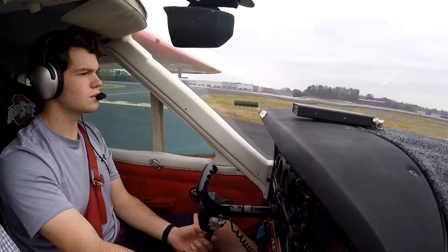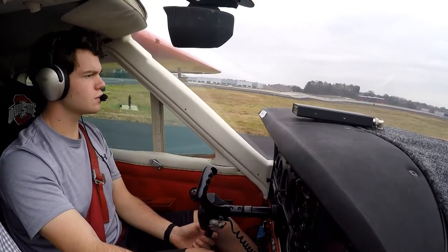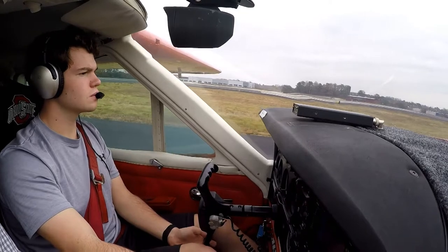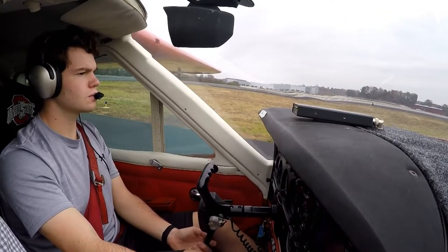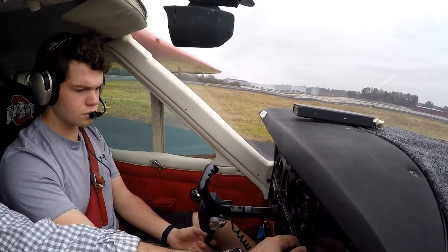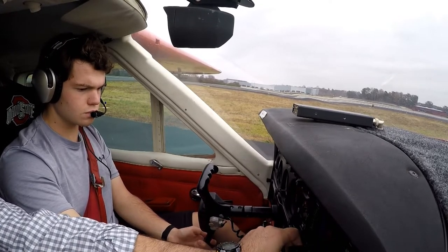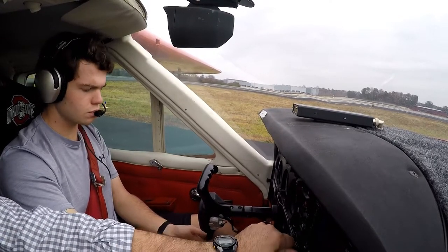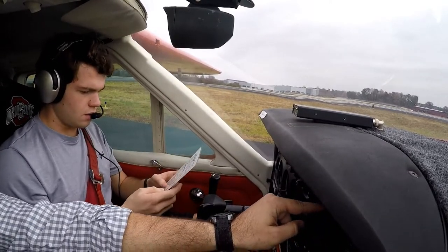Good afternoon. Cessna 1900 Quebec, stand by to copy clearance to Walterborough — I have Romeo. November 1900 Quebec, cleared to the Romeo Bravo Whiskey Airport via as filed. Initially flight heading 030, climb to 3000. Expect 7000 within 10 minutes after departure. Departure frequency: Wilby-Greer approach on 118.8, squawk 2550.